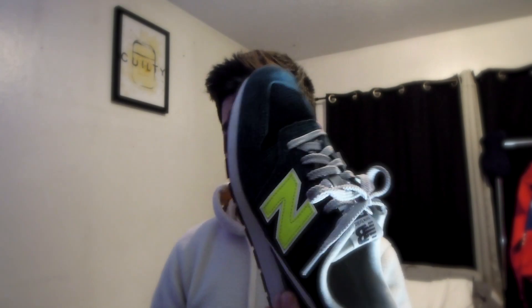Next, my New Balances — these are the 996s. I got these for a pretty good price and I love the colorway, that's the main reason I bought them. Comfort-wise they're not bad, but for this model, the 996, I wouldn't recommend it as your first New Balance. There's a better option you really want to get.